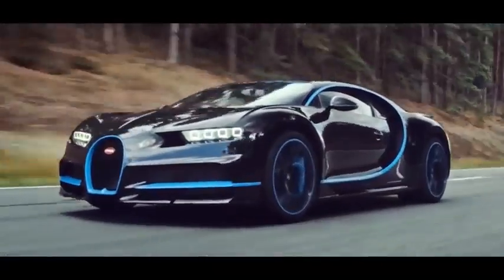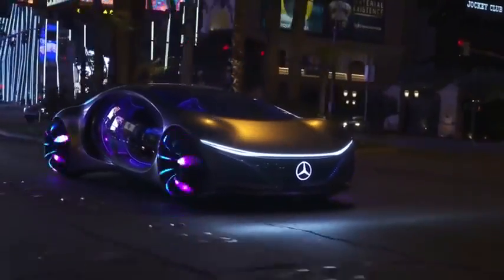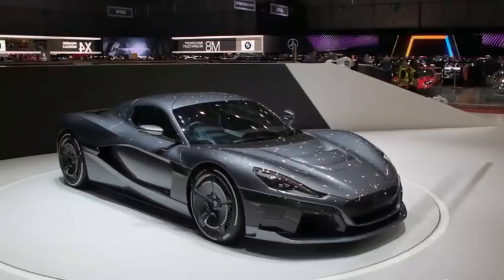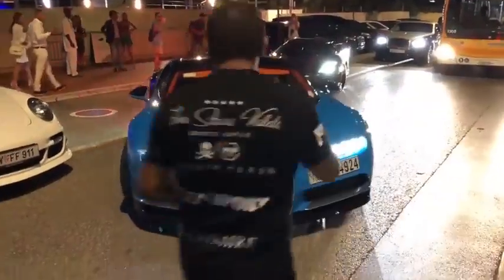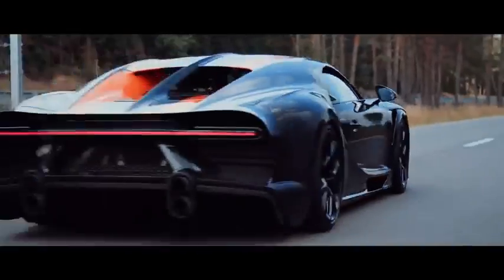Speed is one of the most important aspects of a sports car. As the car becomes extremely fast, it attracts massive attention and goes down in history. For this reason, companies that manufacture sports cars or hypercars improve their flagships every year to hit the headlines and make history. This is the list of cars built with the purpose of being the fastest, and succeeded in that.